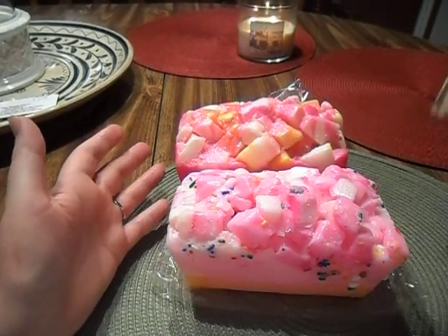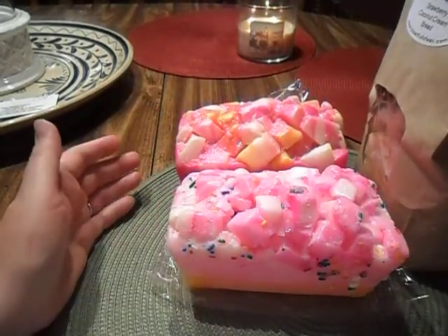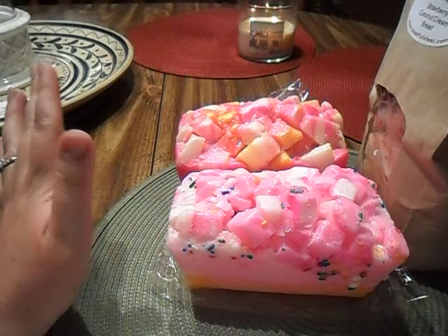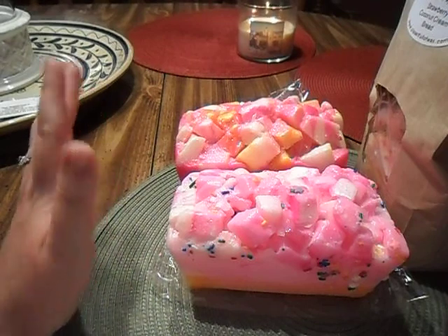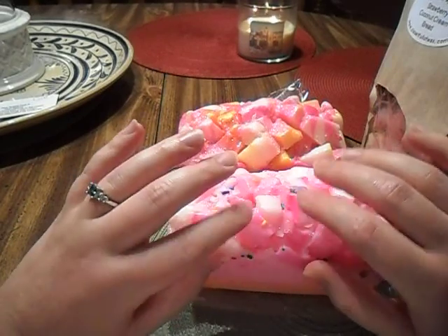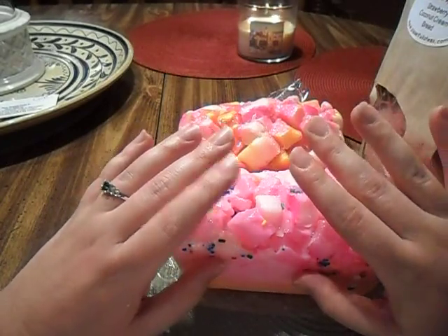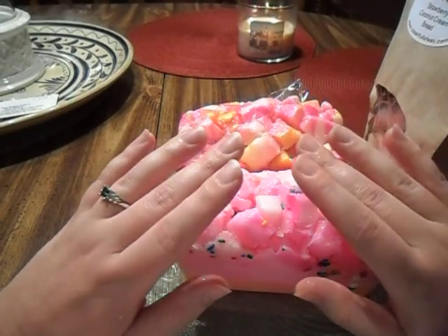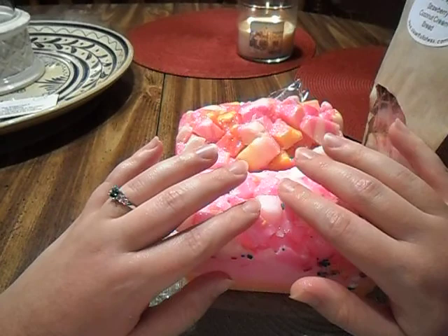Her turnaround time is ridiculous — like I ordered, she started pouring the night that I ordered and then it was here like four days later, so not even a week. In a time where a lot of vendors are struggling to make turnaround time, it's really nice to once in a while just have an order come to you in five days. I don't mind waiting — I've waited forever for good wax and I don't care. But I'm really, really excited about vendors who can get stuff out to you right away.